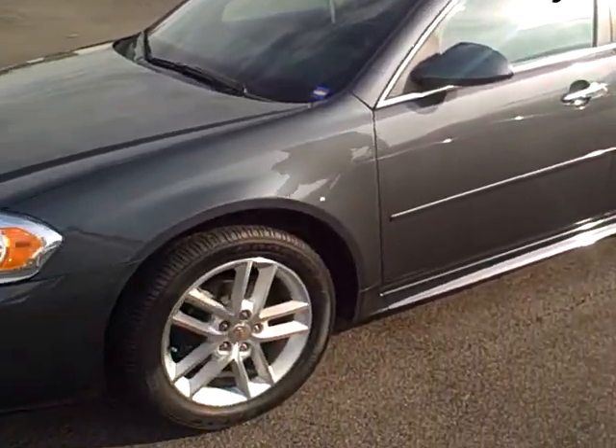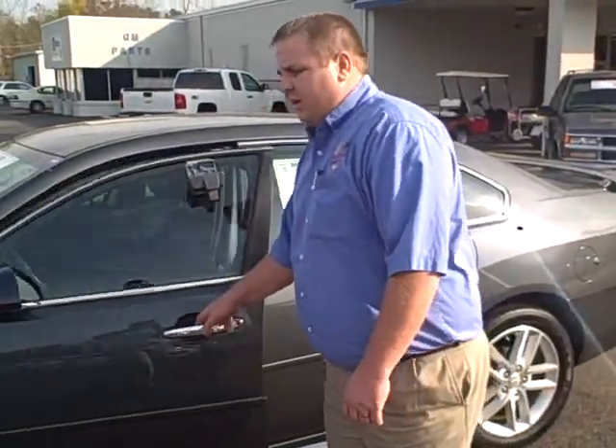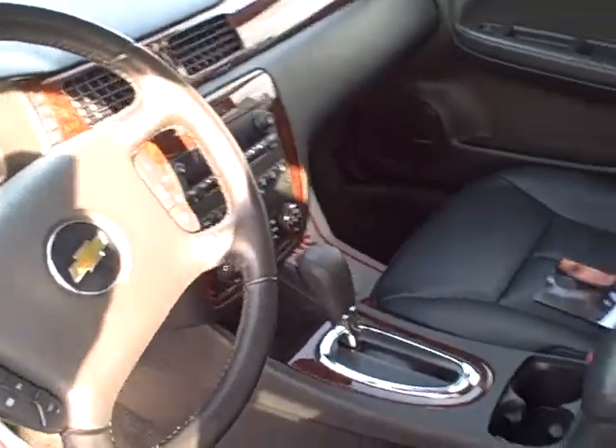It has nice aluminum wheels, leather on the inside, got the wing on the back. 19,500 miles on this unit. It is a GM program unit that we have just purchased. Steering wheel controls, CD, all the buttons on the inside.